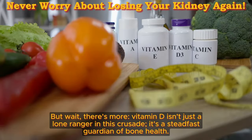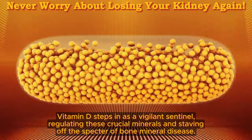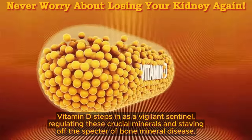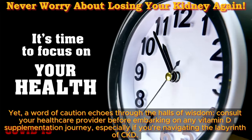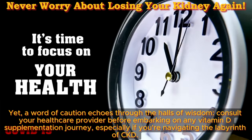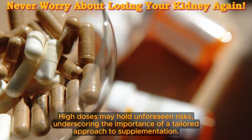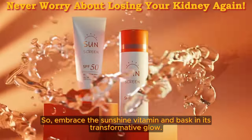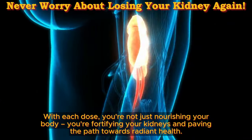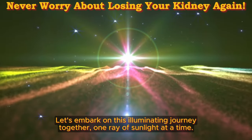Vitamin D isn't just a lone ranger in this crusade — it's a steadfast guardian of bone health. Amidst the turmoil of kidney dysfunction, maintaining a delicate balance of calcium and phosphorus is paramount. Vitamin D steps in as a vigilant sentinel, regulating these crucial minerals and staving off bone mineral disease. Yet, a word of caution: consult your healthcare provider before embarking on any vitamin D supplementation journey, especially if you're navigating the labyrinth of CKD, as high doses may hold unforeseen risks. So embrace the sunshine vitamin and bask in its transformative glow — with each dose, you're fortifying your kidneys and paving the path towards radiant health.